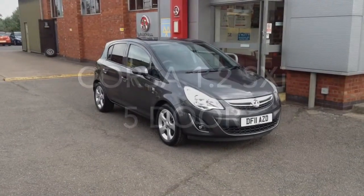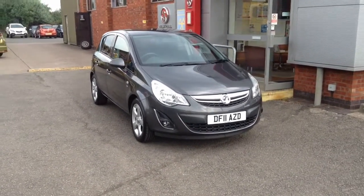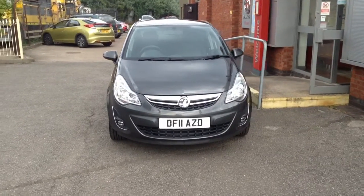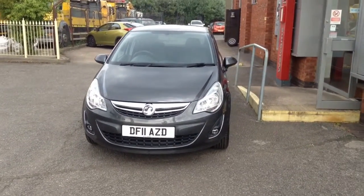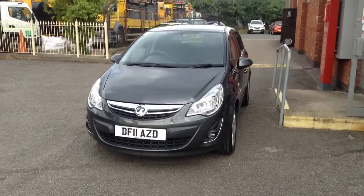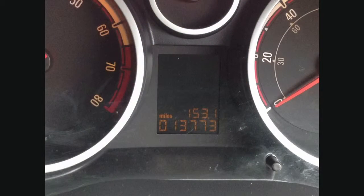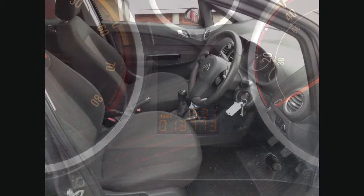Welcome to Baylis Vauxhall. You are viewing a 1.2 5-door Corsa SX-i. This 2011 car has a recorded mileage of just 13,773 miles.